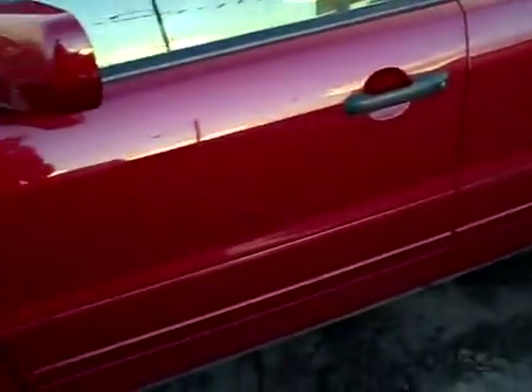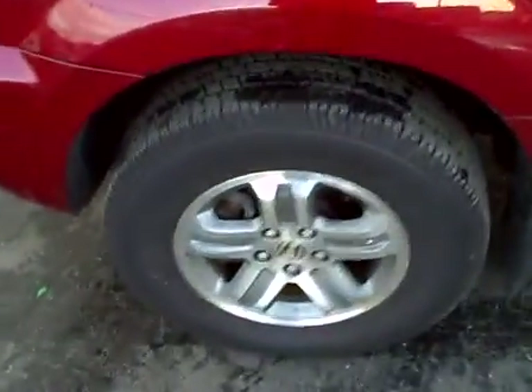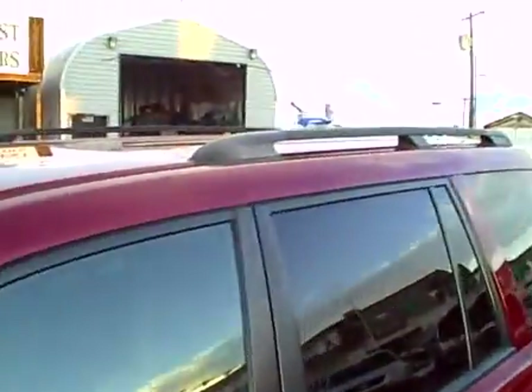This is the EX model, and as such it has the standard alloy wheels, factory roof rack, and tinted windows. I'm going to show you the tires on this vehicle because they are uniquely nice — there's a lot of tread left on those. Nice deep tread on there, a lot of wear left.